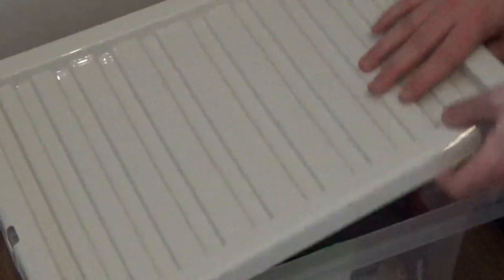So without further ado, I'm going to show you the storage box that I have with these items in and we'll take it from there. Here is the box — let's open it up.